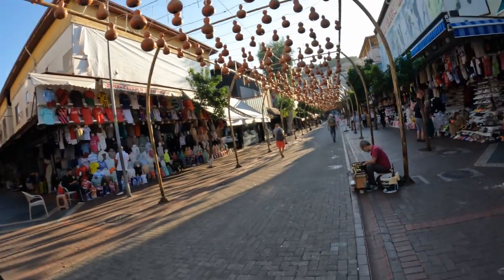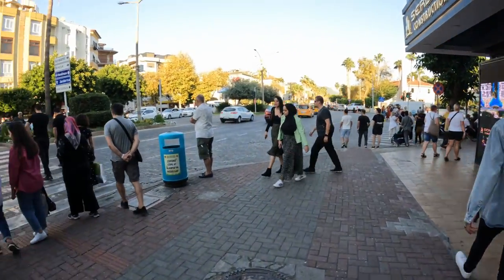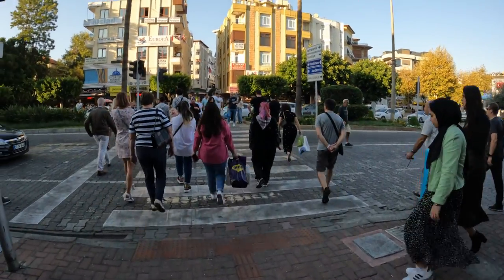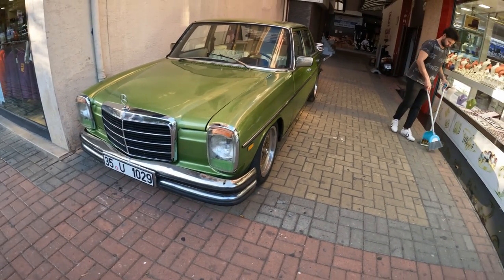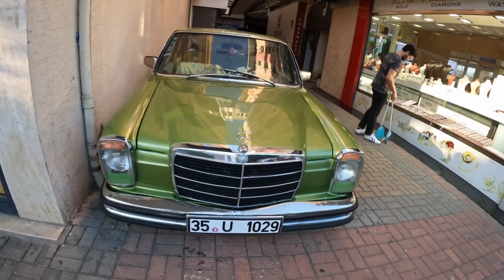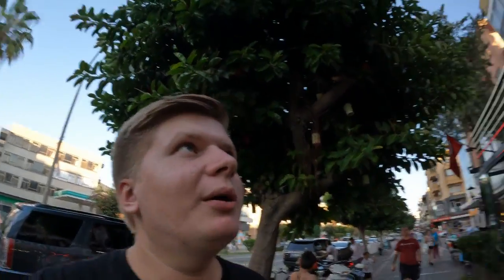I haven't seen anyone clean shoes for a long time — there's a little business of that guy who cleans shoes. Very cool. There are a lot of beautiful cars here in Alanya, a lot of old cars. They don't rust away, so it's very easy to find a good-looking car here. Look at this place — beautiful. Best kebab shop ever.